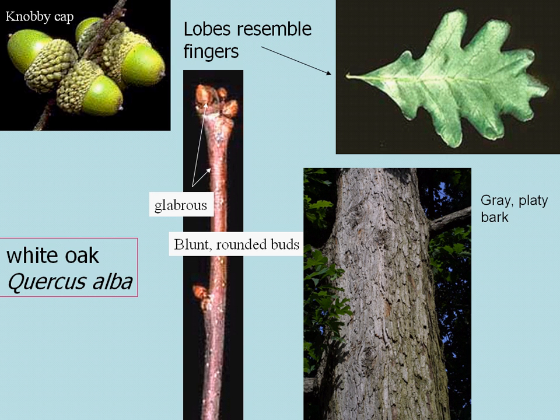The bud of white oak is typically smooth, with very smooth terminal buds, which are blunt and rounded. And the bark of white oak is whitish gray and platy, and once you get a feel for seeing it in the woods, it's very easy to identify even when there are no leaves on the trees.